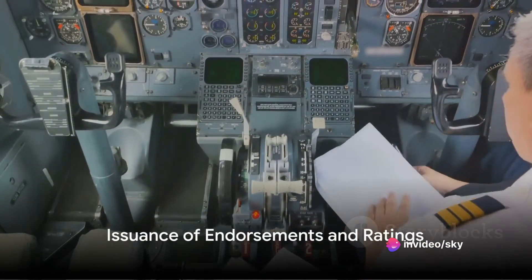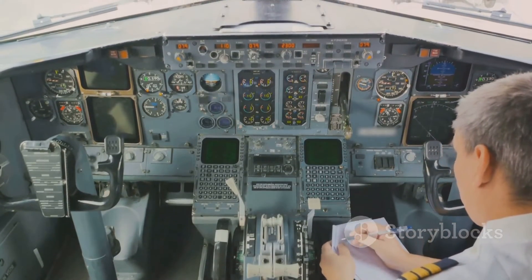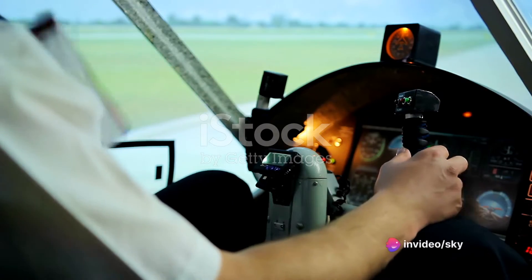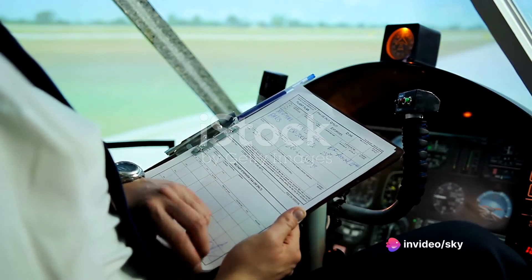Finally, Annex 1 covers the issuance of endorsements and ratings on licenses, such as type ratings for specific aircraft or instrument ratings for flying in certain weather conditions. The requirements and procedures for obtaining and maintaining these endorsements and ratings are outlined here.